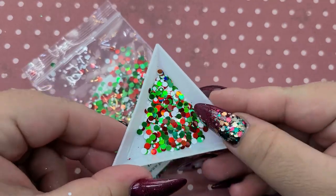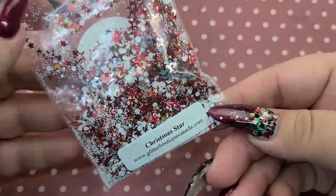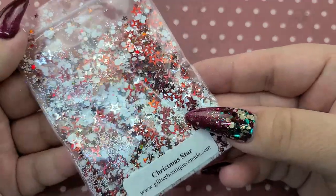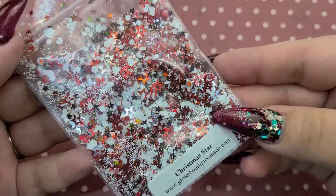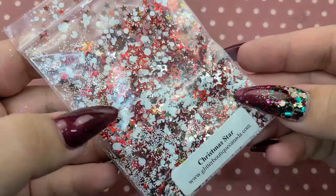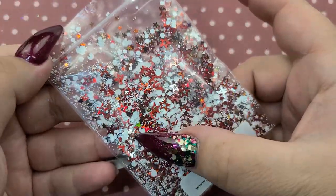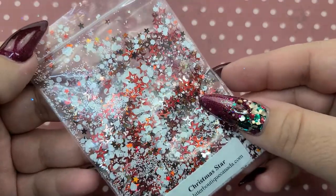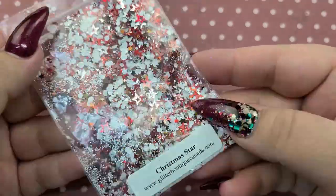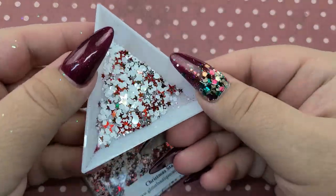I absolutely love Here Comes Santa Claus. Next is Christmas Star — it has some matte white glitters, some silver shiny ones, and the red ones are holographic. Then it has these smaller ones my camera can barely pick up — they're super tiny stars that are really holographic. You can kind of tell right there. Yeah, this one screams Christmas for sure. Here it is in the little cubby.